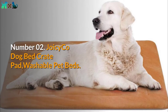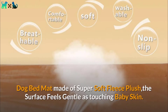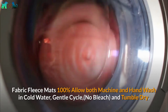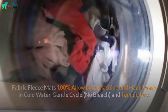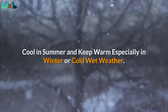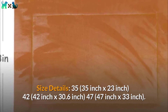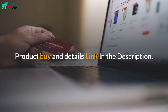Number 02: Joy Seiko Dog Bed Crate Pad, Washable Pet Beds. The dog bed mat is made of super soft fleece plush — the surface feels gentle as touching baby skin, and the thickened cotton inside makes it durable for long-time use. The fleece mat is 100% machine and hand washable in cold water, gentle cycle, no bleach, and tumble dry. Works great on hardwood floors, standard crates, or as a stand-alone pet bed. Cool in summer and keeps warm in winter or cold wet weather. Available in sizes: 35x23 inch, 42x30.6 inch, and 47x33 inch. Product buy and details link in the description.